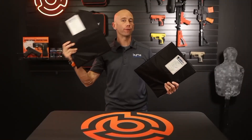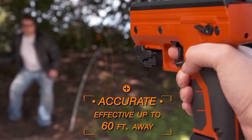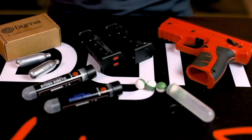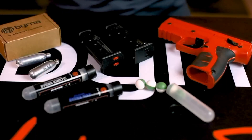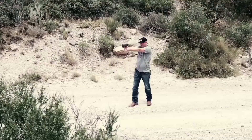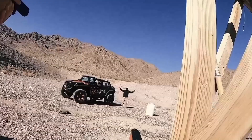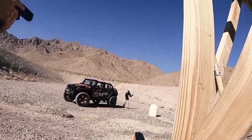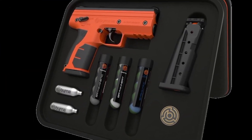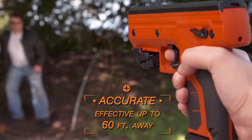The self-defense model, known as the SD, has an effective range of approximately 18 meters and comes equipped with 15 balls of three different types, including training rounds for safe practice. The package also includes two magazines, each holding five balls, and two carbon dioxide canisters each weighing eight grams, which power the pneumatic mechanism. This comprehensive kit is priced at around $380, offering a sophisticated alternative to traditional firearms. Berna provides peace of mind for those seeking non-lethal means of protection that combine safety, effectiveness, and convenience.